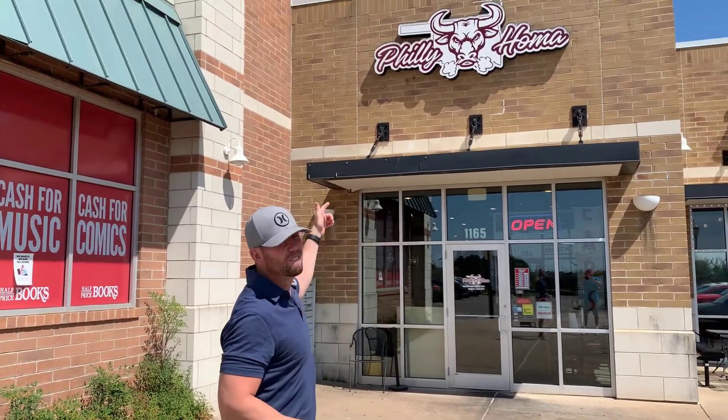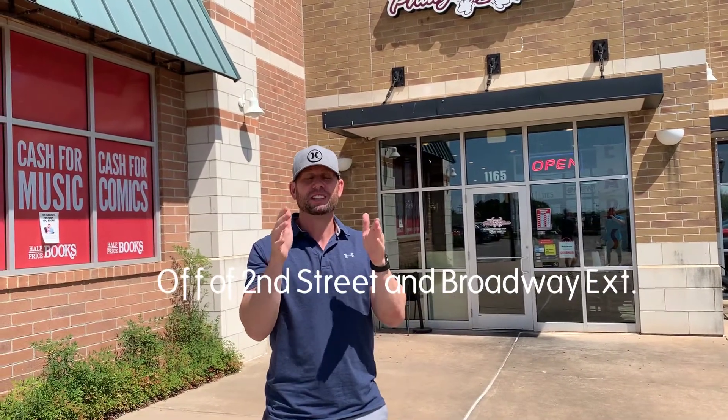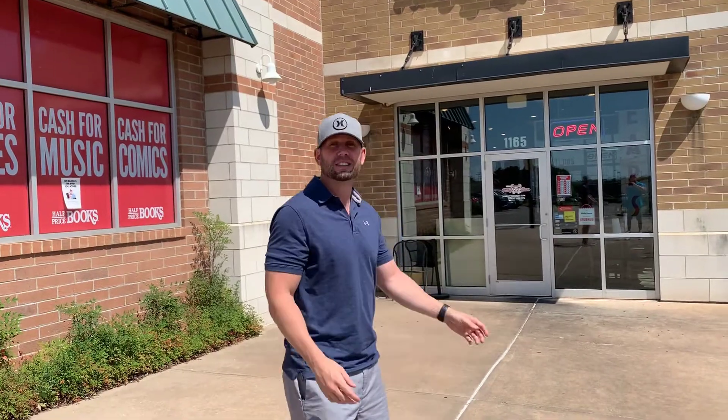Hey, it's your boy the Okie Foodie King Hayden Young, and I'm here today with one of my good buddies Chad Cabo. We're here at Philly Homa. I've heard so many good things about this place — it hasn't been open for very long, but if you like a good Philly cheesesteak, this is your place. He and I love Philly cheesesteaks and we can't wait to try this out, so let's go check it out.